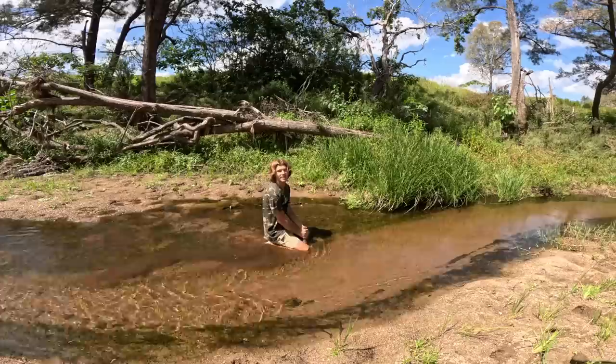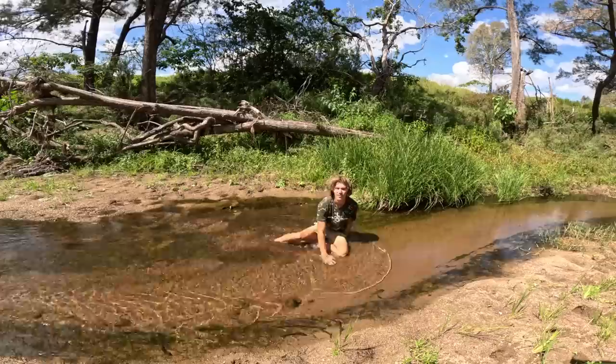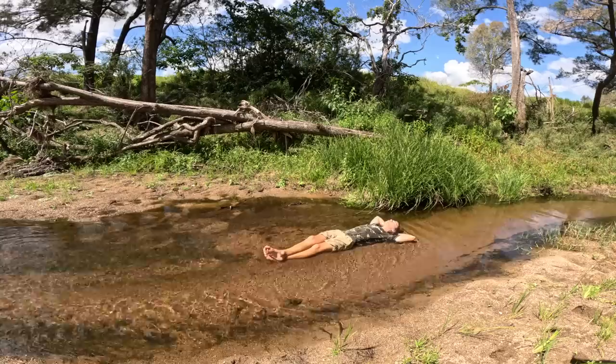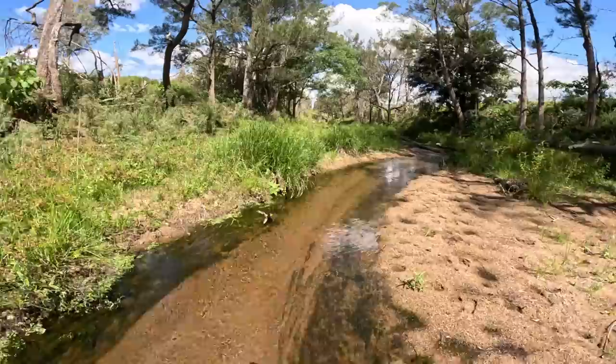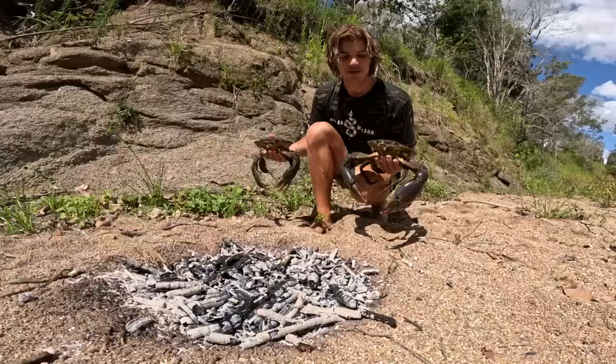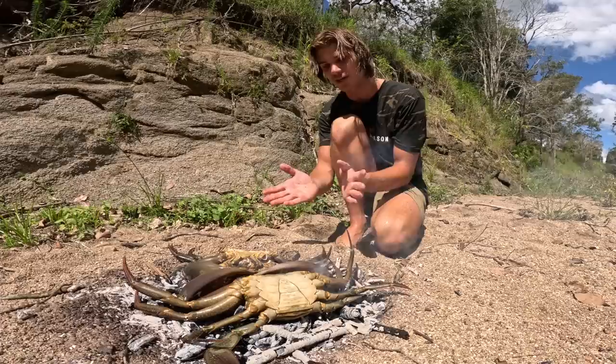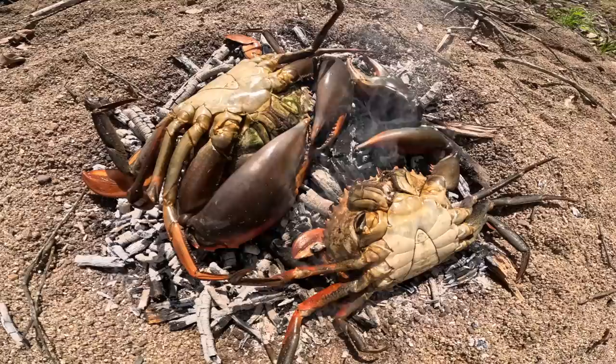Gotta wash all this mud off from the mangroves — it's still all over my face. Look how nice this creek is though. We'll go back and chuck the muddies on their back in the coals — chuck this one like that — and we'll leave them. They'll start to turn red almost straight away. You'll see it slowly coming up the side of the crab, and you want that full orangey-red colour once they're cooked.